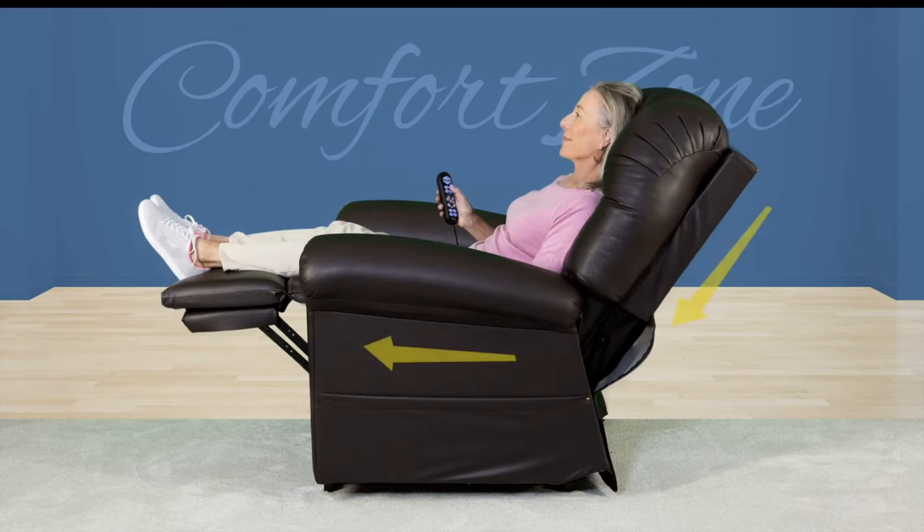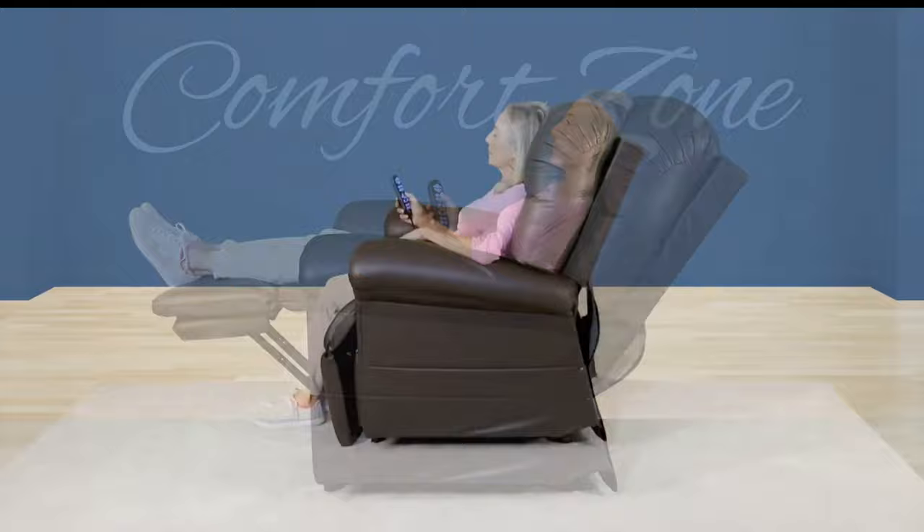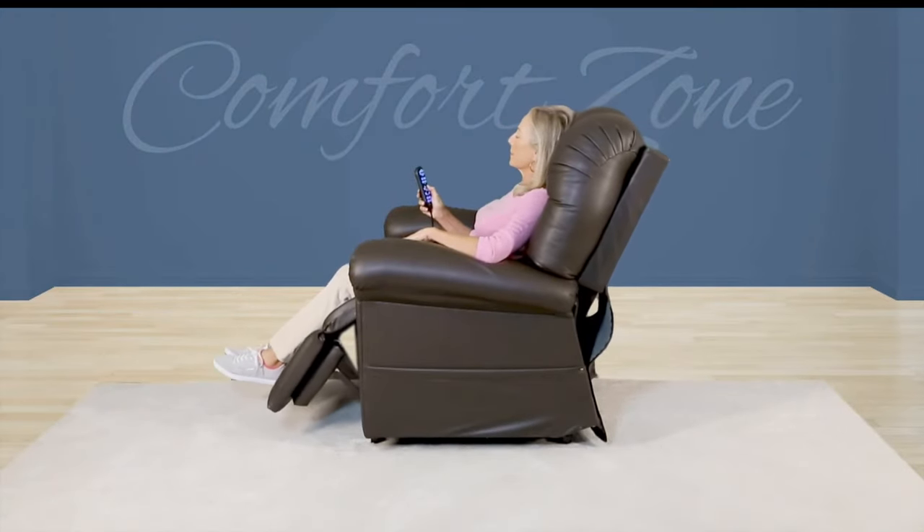This unique lower body placement helps provide relief to muscle and joint pain in your lower back and hips, while allowing you to elevate your legs and feet to encourage circulation.